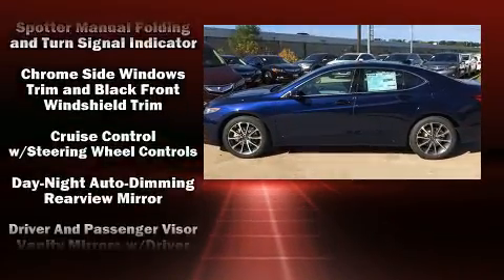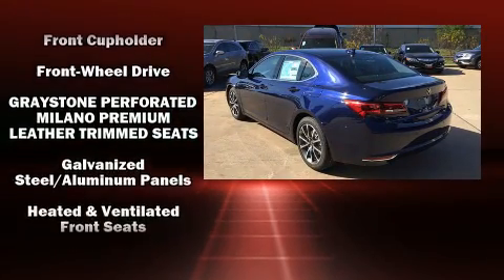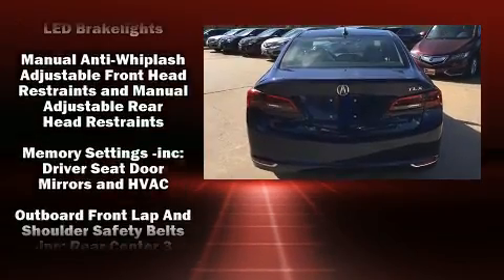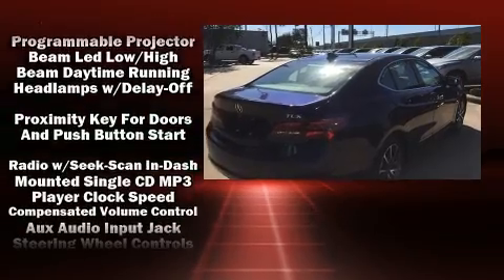Acura infused the interior with top-shelf amenities such as heated and ventilated seats, rain sensing wipers, and more. For drivers who enjoy the natural environment, a power moonroof allows an infusion of fresh air.